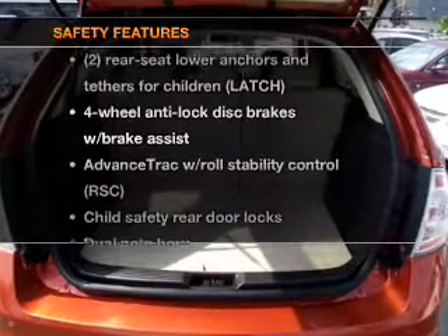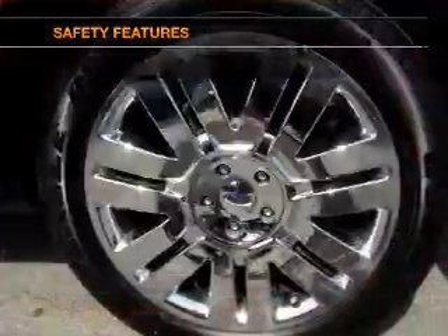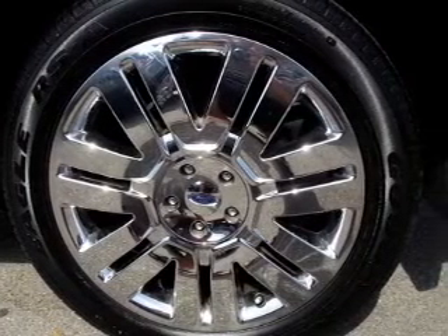And for your peace of mind, the following safety equipment is included: stability control and low tire pressure warning. Call today to schedule a test drive.